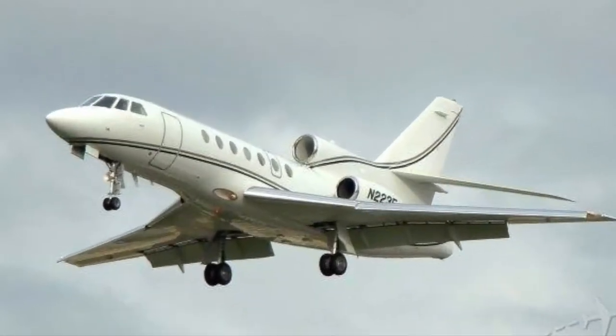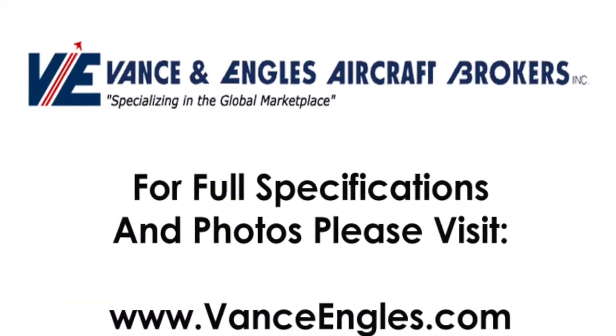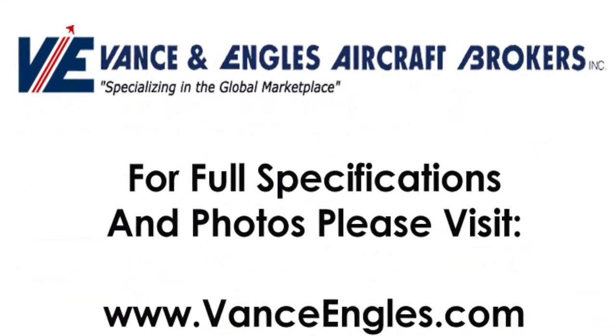To see full details and specifications on this aircraft and others, please visit vanceanengels.com.